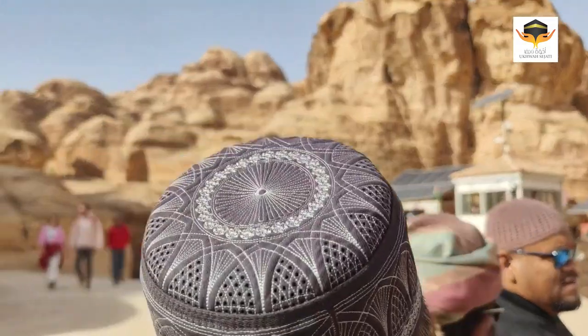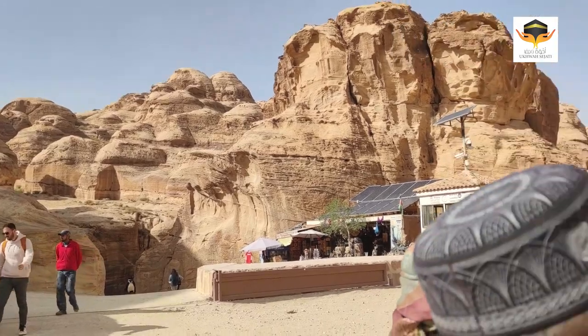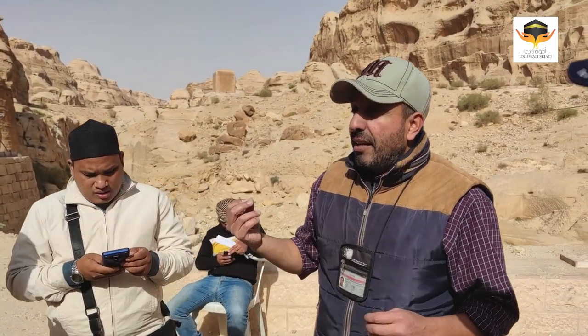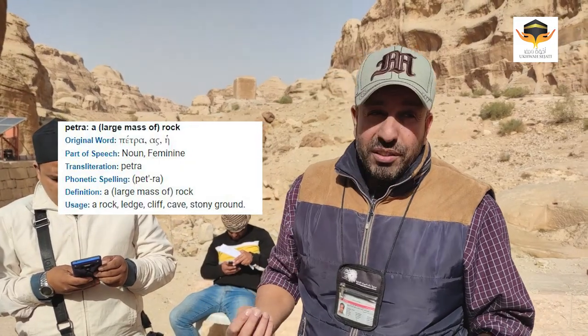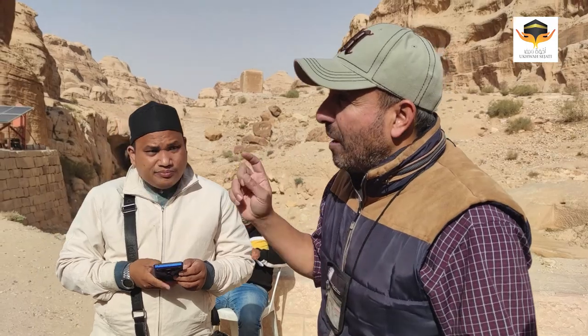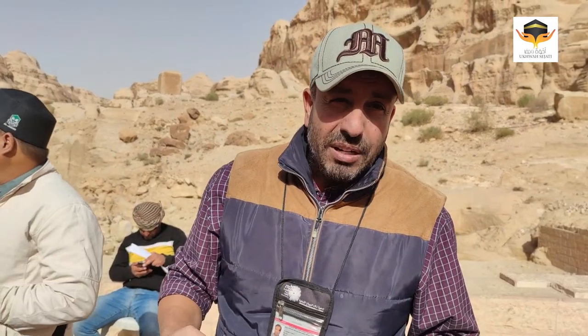We are now on our way to see this place, called Petra. Petra is a Greek word — it means rock. And here we can see a rock mountain, so that's why it's called Petra. In Arabic, we call it Al-Rakim.